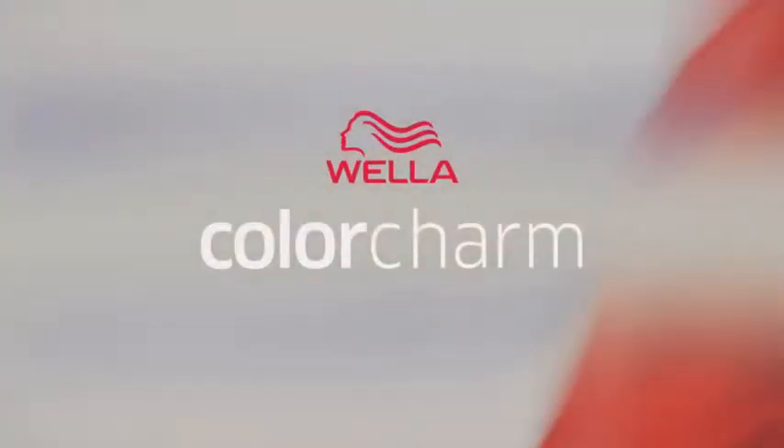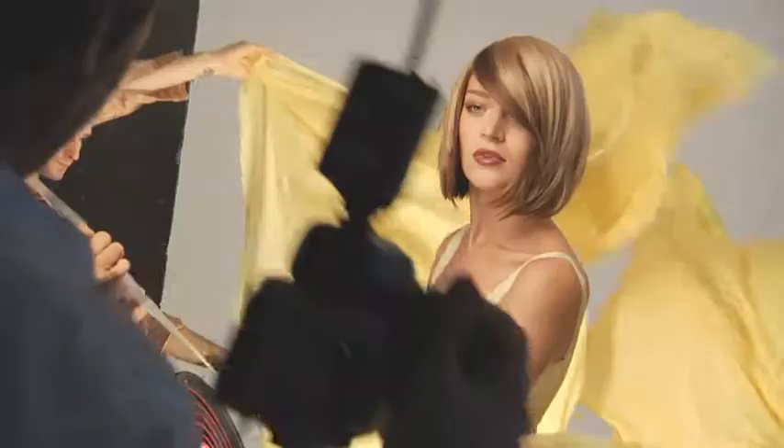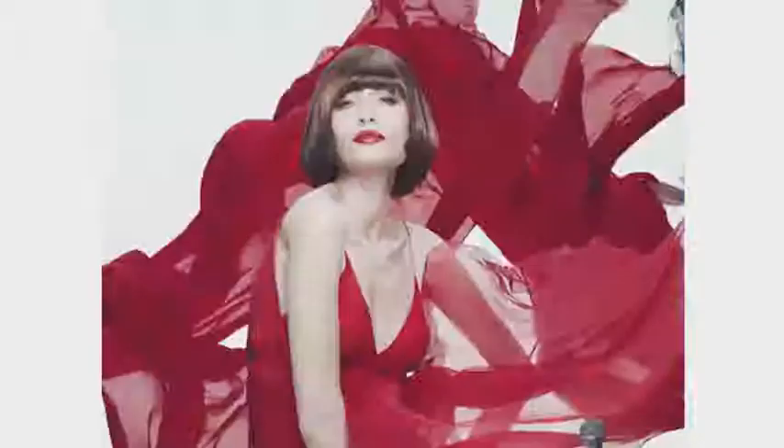Weller Color Charm. Vibrant colors, as creative as you are. Because when a woman loves her color, she loves herself. The color is so vibrant.